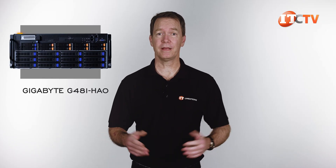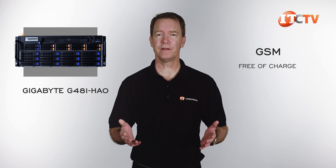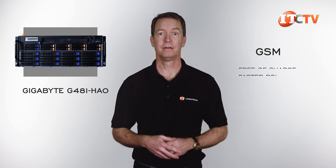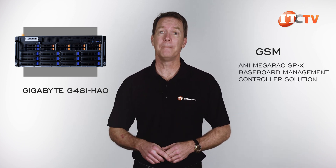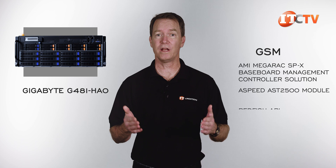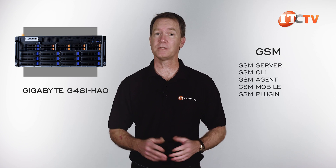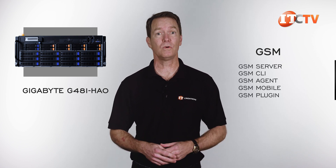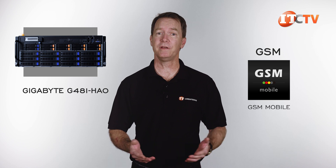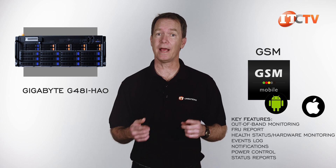All of that GPU-enriched high-performance computing can be managed by Gigabyte's proprietary server management software, or GSM. This software suite is free of charge, delivering a faster ROI compared to some other companies that charge a licensing fee to manage the system you just bought. It uses the AMI MegaRAC SP-X baseboard management controller solution and ASPEED AST2500 module, compatible with both Redfish API and IPMI 2.0, for both remote and at-chassis management. GSM has several sub-programs to monitor system health, plus a mobile app — GSM Mobile — with an easy-to-use browser-based UI compatible with both Android and iOS.